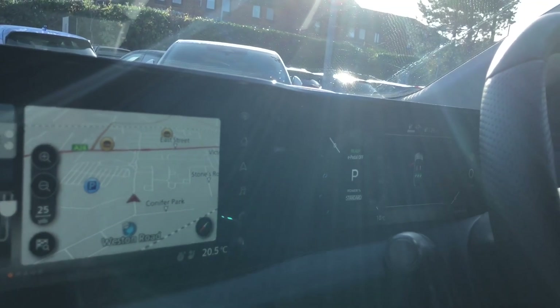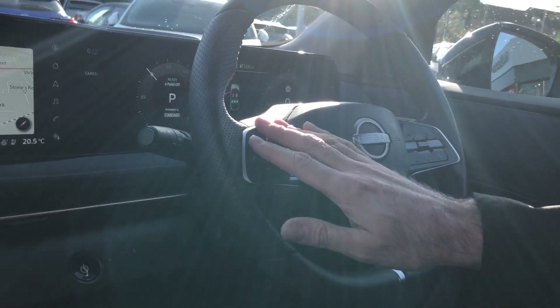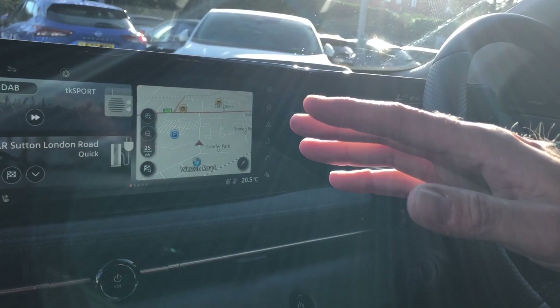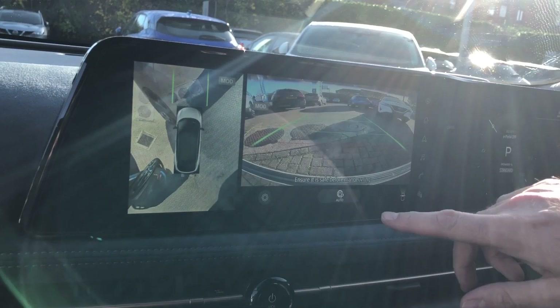On the multifunction steering column, we've got ProPilot, Adaptive Cruise Control, and an onboard trip computer. Moving across the digitised cockpit, we come to our all-round camera system, also with park assist.